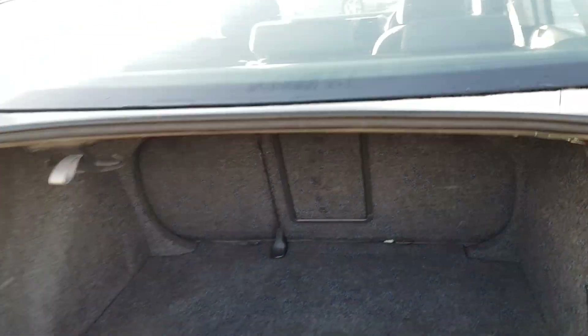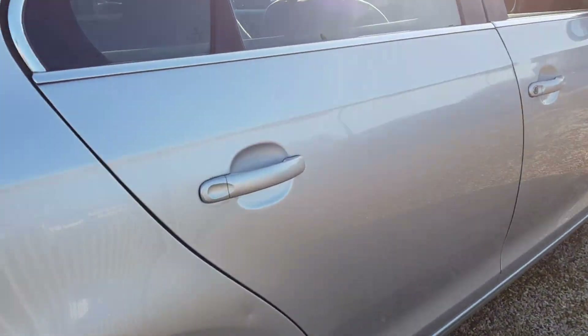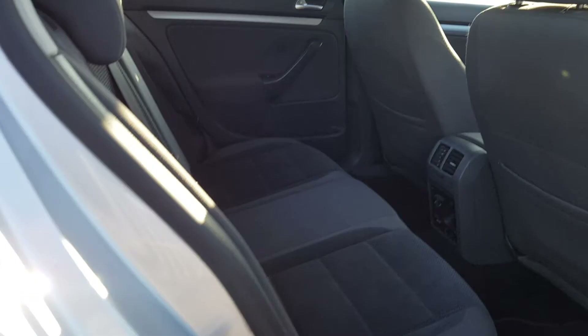A nice amount of boot space there. And this is the driver's rear as well.